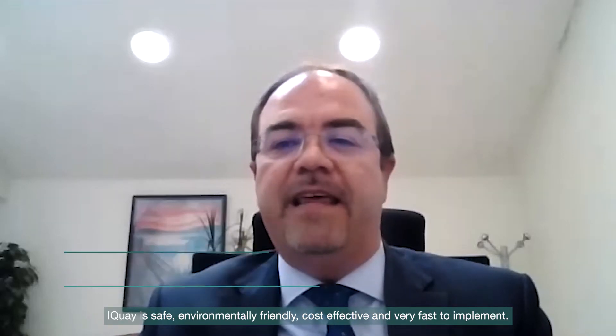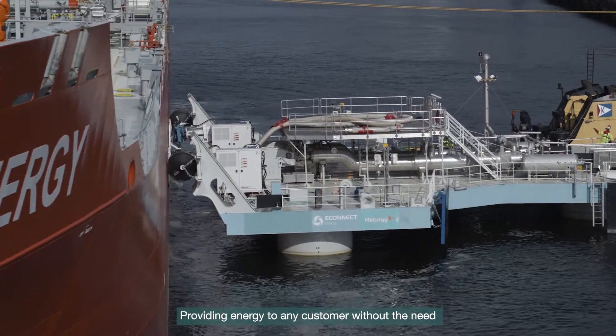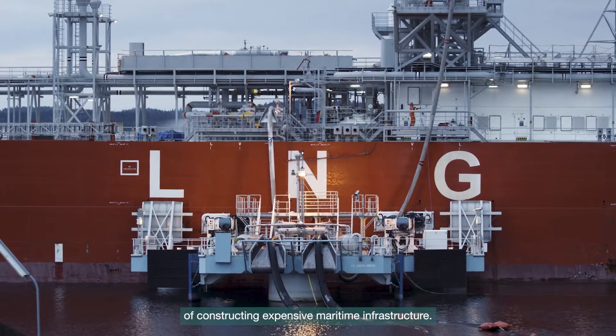It is safe, environmentally friendly, cost-effective and very fast to implement, providing energy to any customer without the need of constructing expensive maritime infrastructure.